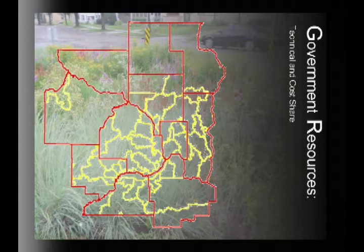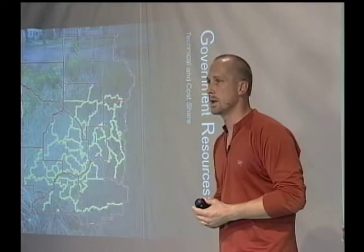These organizations will have resources available to help you with technical design. They also, depending on where you are, may have cost-share opportunities for these types of projects. It's in the public's best interest — economically and environmentally — for rain gardens to go in, so cost-share funding is available for people interested in installing them. Start with the conservation districts, watershed management organizations, watershed districts, and your city, and you'll be plugged in to the resources available to help you.